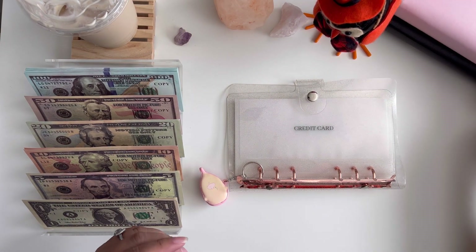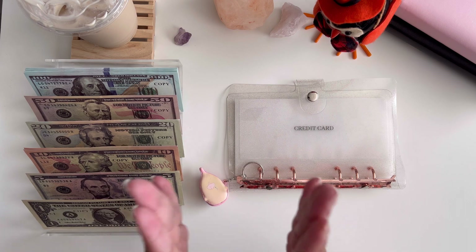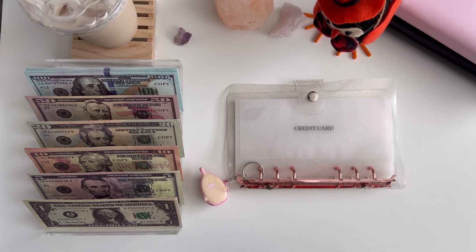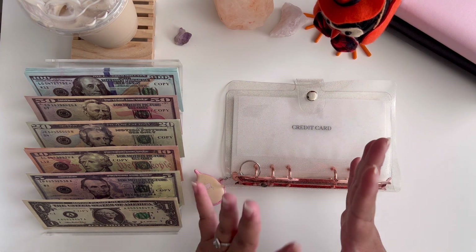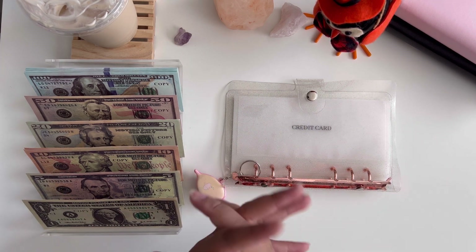Hello everybody, welcome back to Baking Budgets! I'm so glad you clicked on my video because today I'm doing my very first cash stuffing for the month of October — it's also my birth month, so I'm very excited. Once we enter October it's fall time, it's go time. We're going to the pumpkin patch tomorrow and we have a little road trip planned in a few weeks, so this is going to be an awesome month!